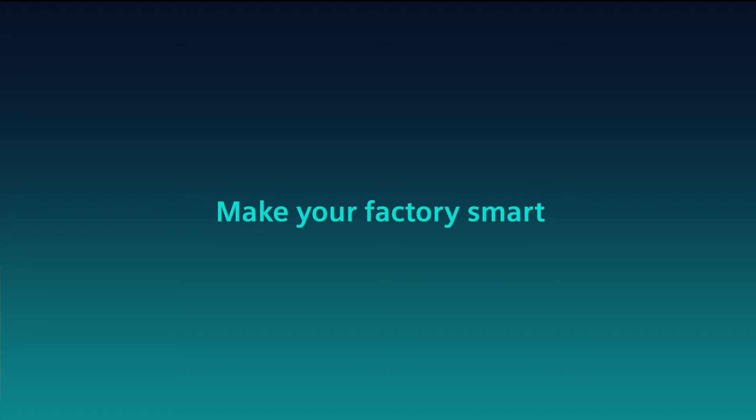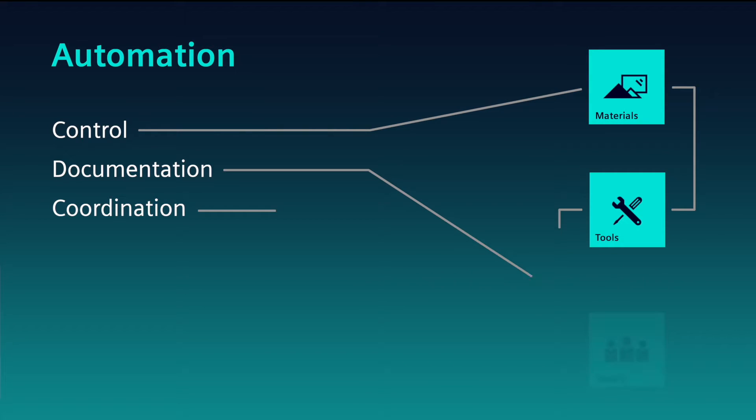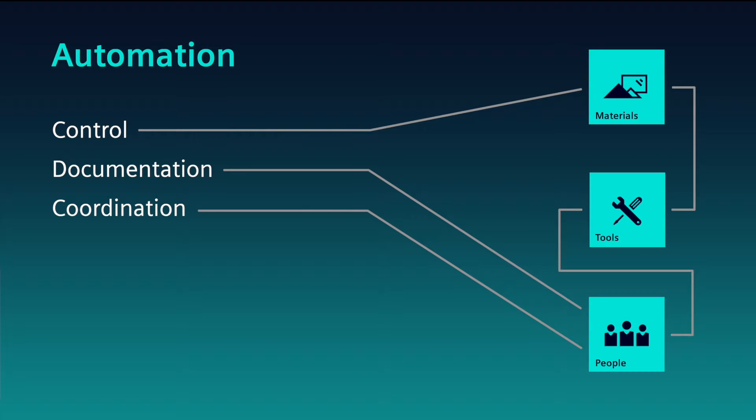The last key to unlock the full power of your smart factory or facility is automating the control, documentation and coordination of the materials, tools and people that come together in that process.